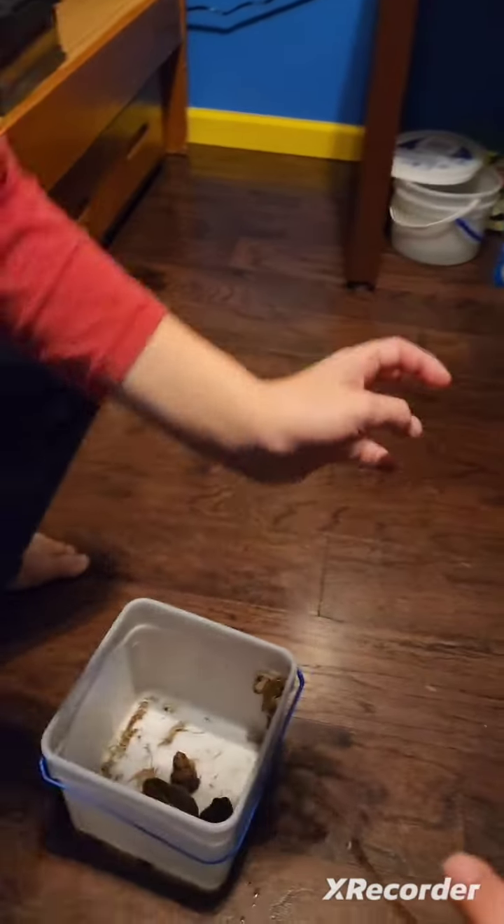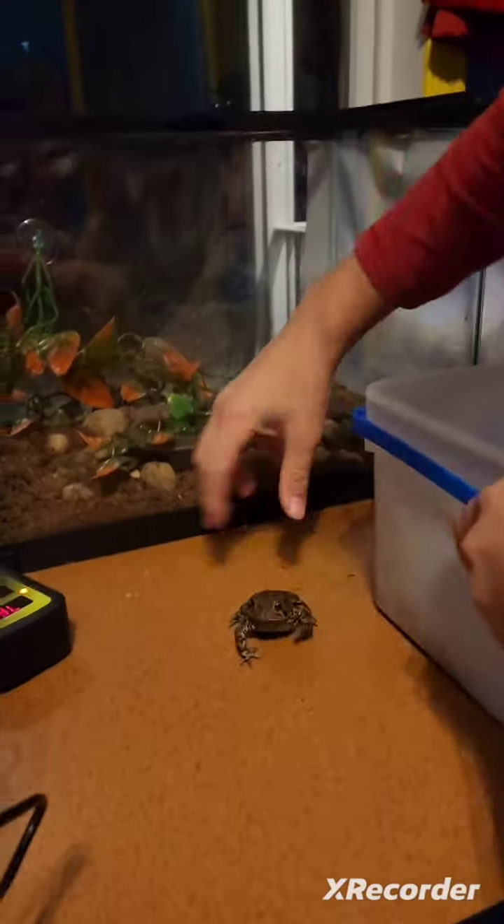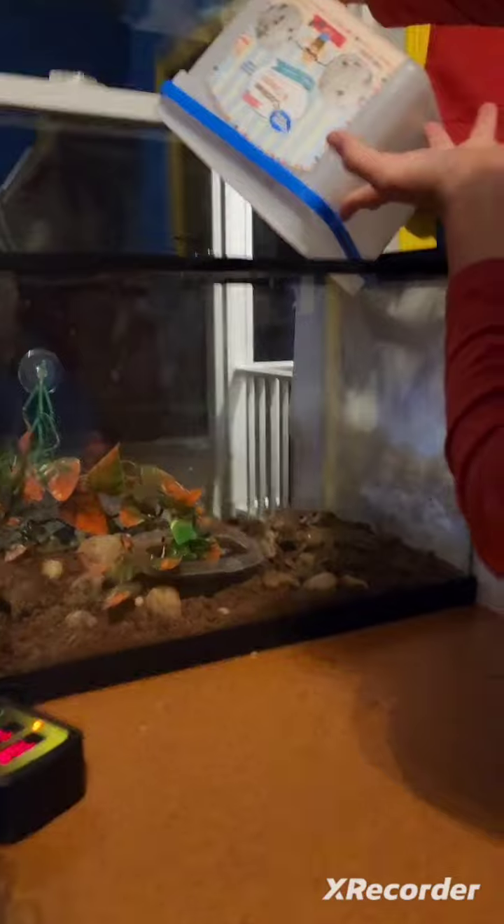We used to have a flying gecko in the tree frog cage, so that's cool. Here's all the toads going in — it's a whole bucket of peeing.